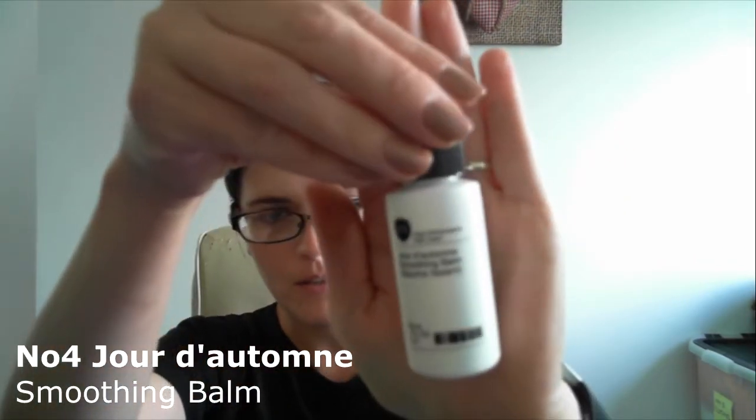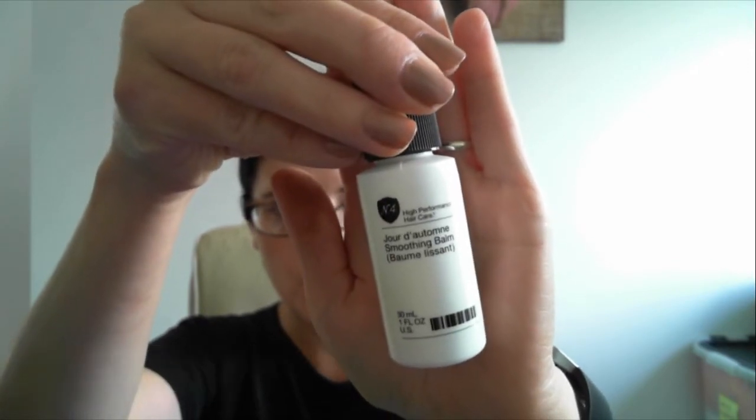Next product — see, I told you I was going to be quick! This is Number Four and it's a Soothing Balm. You apply it into damp hair. I'm still using a smoothing cream from Percy and Reed, but you put that on dry hair, so this will be quite an interesting one to compare.